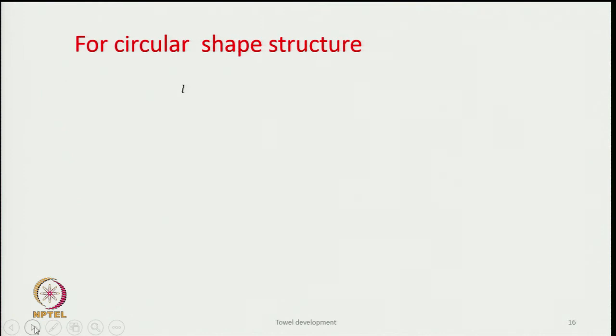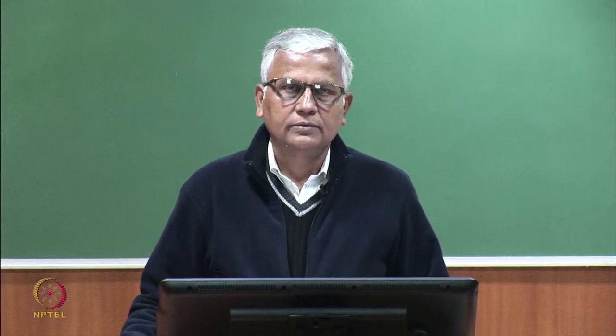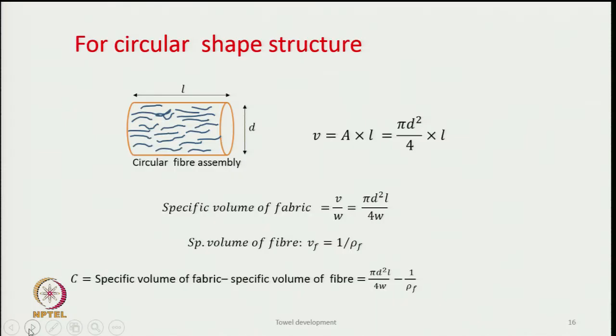Instead of a rectangular assembly, consider a circular array of fibers like a yarn, which is cylindrical in nature. Working out the volume of the cylinder similarly, the pore volume per unit mass C equals the specific volume of the fabric minus the specific volume of fiber, giving the formula: (π·D²·L) / (4·W) − 1/ρ_f.